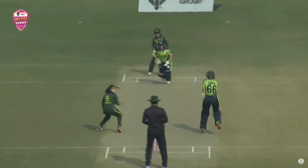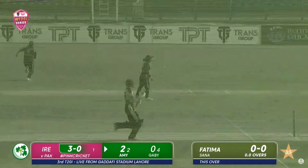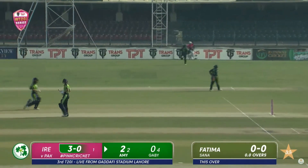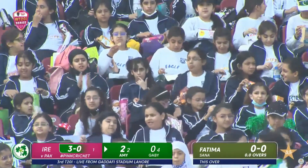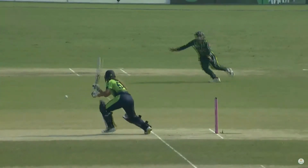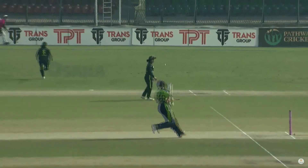Amy Hunter on strike and straight away they're off the mark with a single. Bit of away movement and she's put bat onto it. Amy had to outstretch those arms and she's earned herself that boundary around point. Brilliant to watch her continue to grow as a young cricketer — definitely playing away from her body. That's the timing she possesses. No more than a push, that just races away for four.